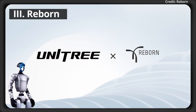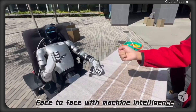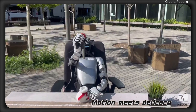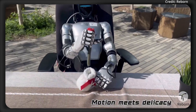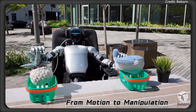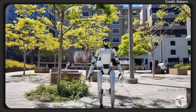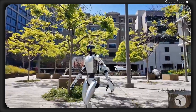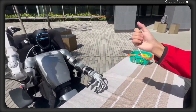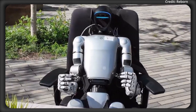Unitree's G1 Humanoid just got dexterous too, with Reborn applying its proprietary datasets and AI models. It supports everything from human interaction to simulated learning, helping deploy new robot policies into the real world faster to conquer a wide variety of tasks requiring ultra-precise manipulation. We can see the robot doing a series of tasks including playing rock, paper, scissors, cutting food items with a knife, and much more.